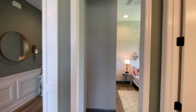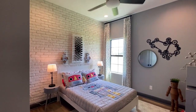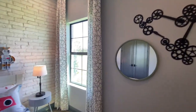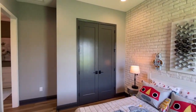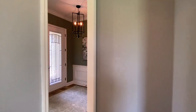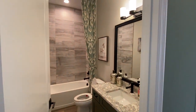Moving on, we have bedroom number two. I like the full brick look — very cool. Extra tall doors, so this home is quite upgraded. And you have a full bathroom here as well.